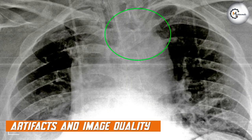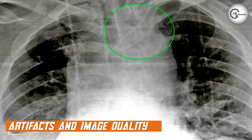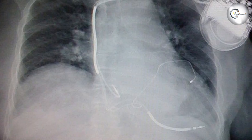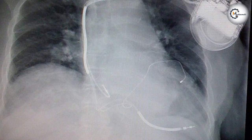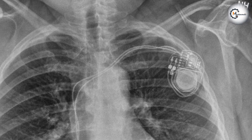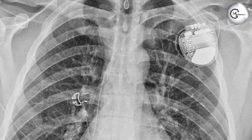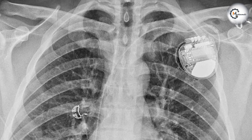Pacemakers and ICDs can introduce artifacts on chest X-ray images, affecting image quality and interpretation. Metallic objects in the body can cause streak artifacts, obscuring anatomical structures and potentially leading to false interpretations. Radiologists should be aware of these artifacts and carefully evaluate the image for any potential limitations in image quality or diagnostic accuracy.